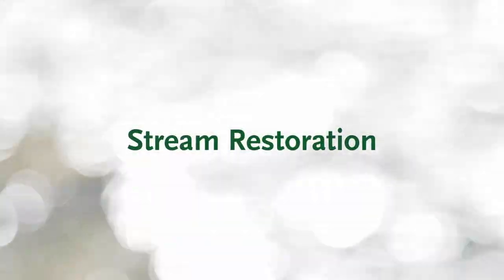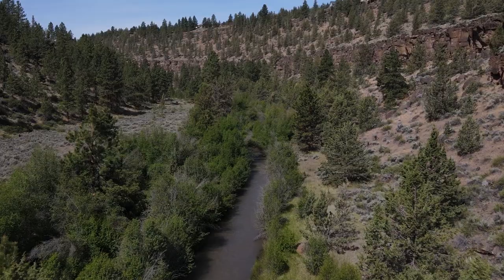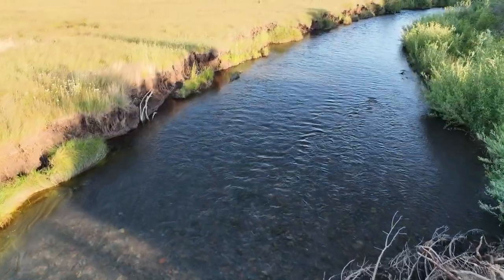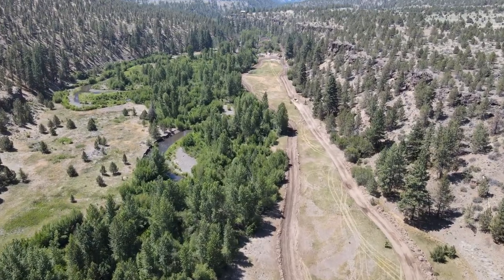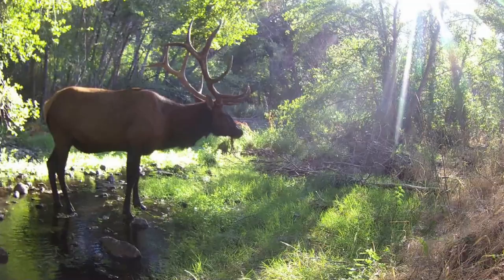The Land Trust's conserved lands along Whychus Creek provide a great example of where we focused our attention on stream restoration. About half of Whychus Creek's 40 miles were straightened in the mid-1900s, and since then the creek has eroded so far down in many areas that it can no longer connect with its surrounding meadows. In our high desert region, these streamside meadows are rare and critically important places.